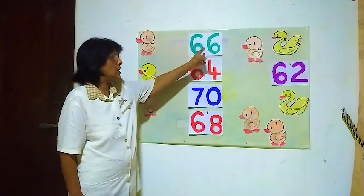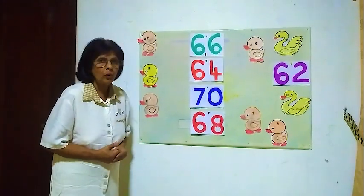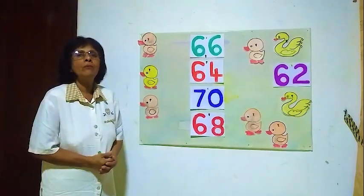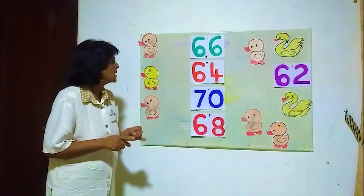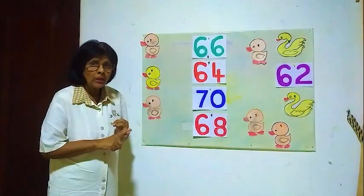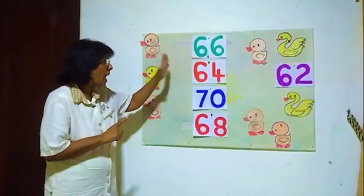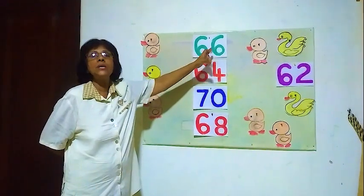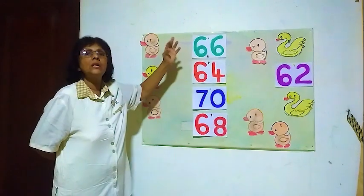Now here the number 66. What is the number before 66? We will count and see the number before 66. Now we start from 60: 60, 61, 62, 63, 64, 65 — then the number here 66. The number before 66 is 65.